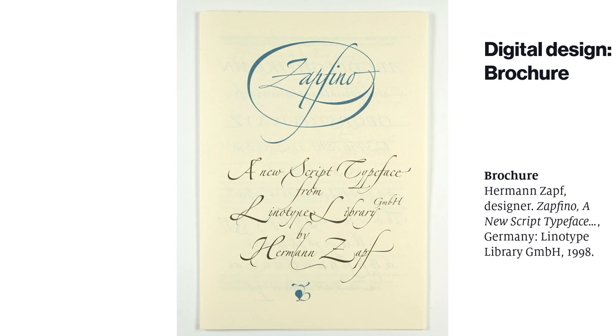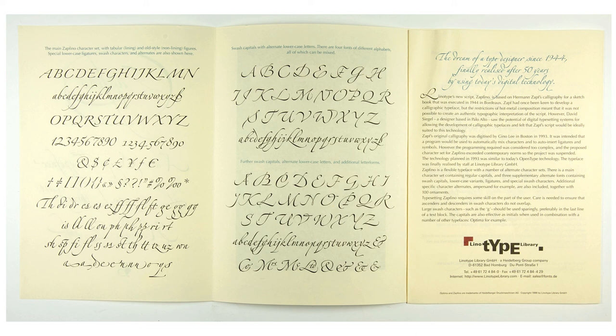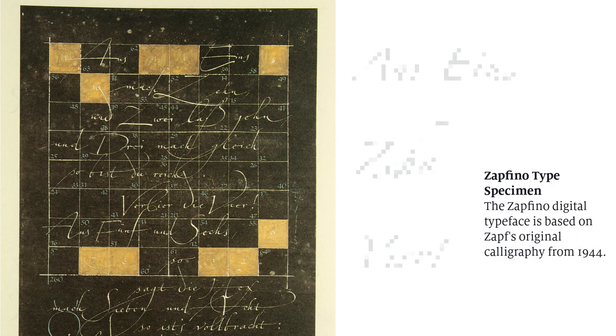A groundbreaking digital typeface was Zapfino, designed by Hermann Zapf and released about 1998 by Linotype, which by then was retooled as a digital foundry, not a typesetting machine manufacturer. Zapfino's script has such a comprehensive set of alternate characters that when combined appropriately, it can approximate the variation of hand calligraphy. The Linotype specimen pamphlet shows off these features and even includes a reproduction of Zapf's original calligraphy from his archive — further evidence that type and calligraphy have inspired each other for centuries.